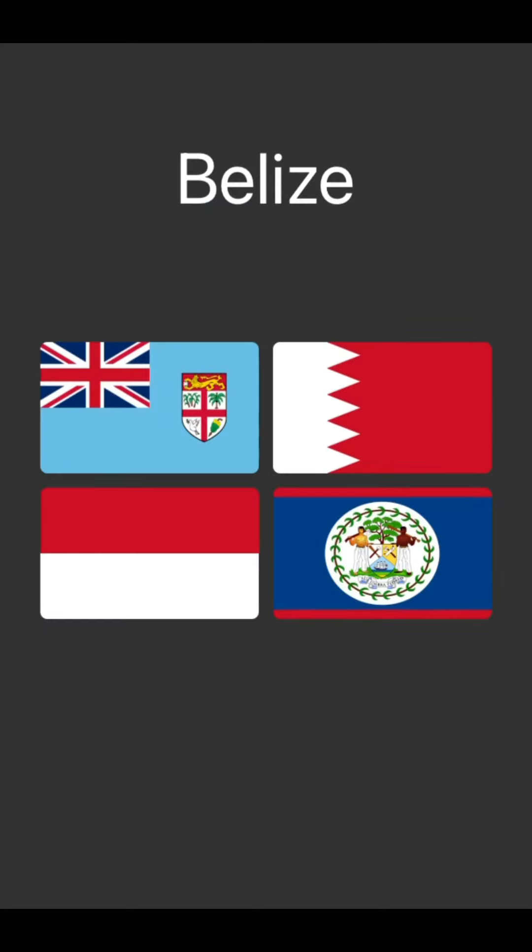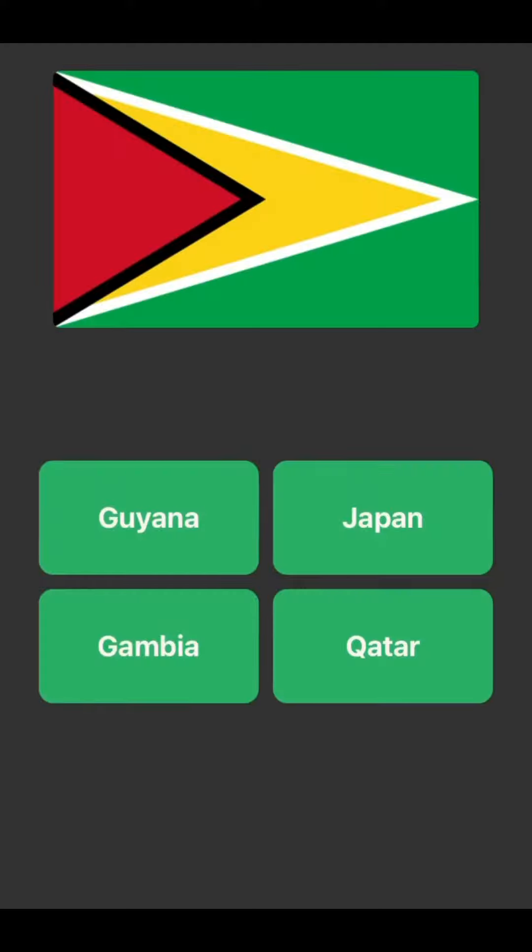Belize, or however you say that. Indonesia's the one with the red on the top. Then Bahrain's the one with the jaggy line. I don't know really, I'm just going to guess. Oh, I was right.